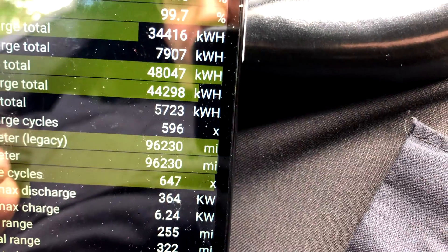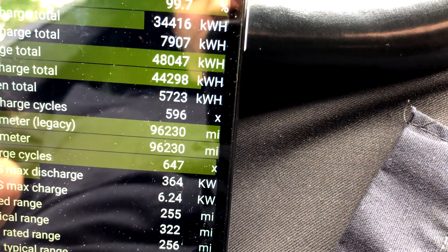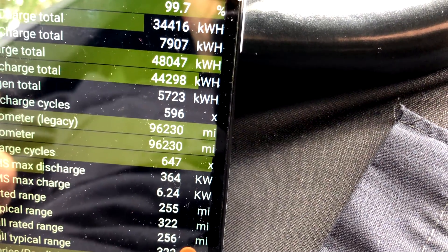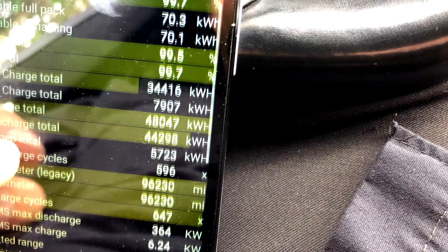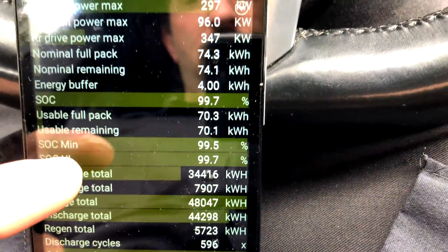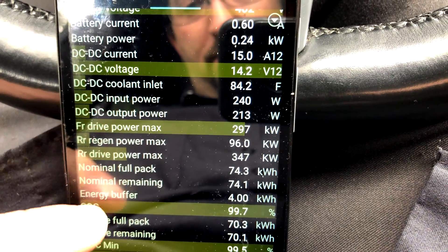This battery is currently at 647 charge cycles total; just charge cycles is 596. My theory is things are going to really start tanking just as I hit about a thousand — that's just my theory based on other 18650 cells, of course not with Tesla's magic sauce in the mix.